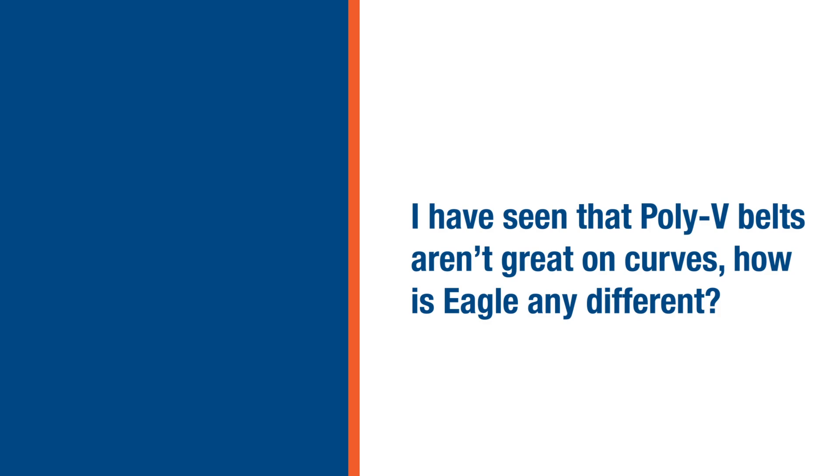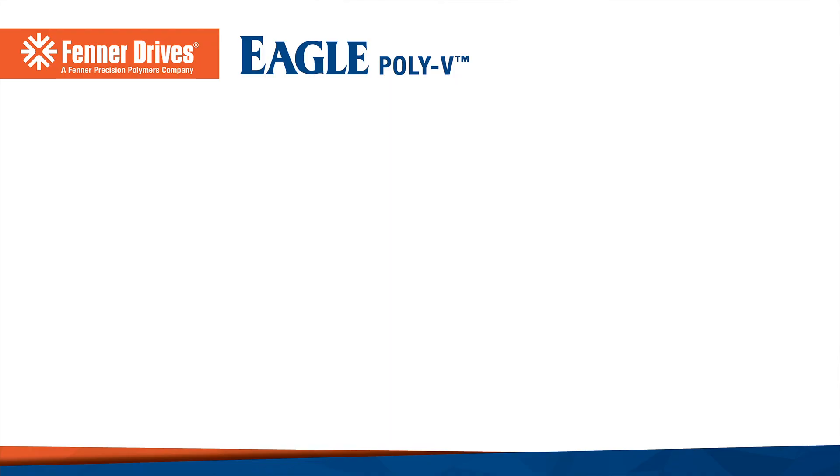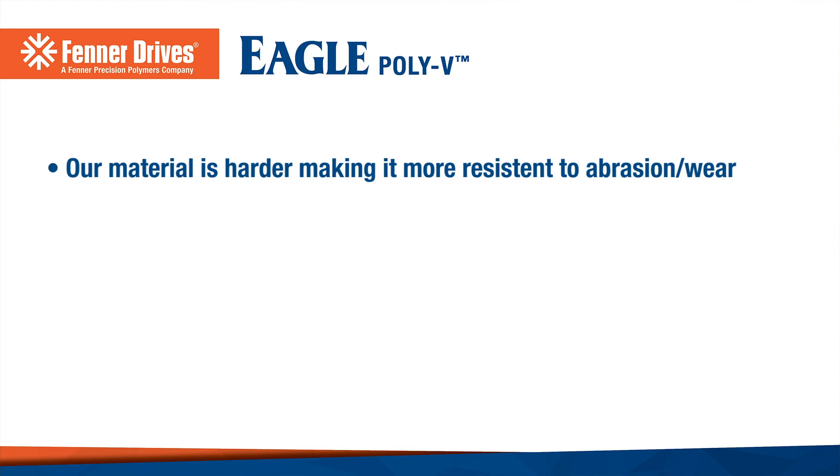Another question pertains to curves. Customers have seen that poly V-belts aren't particularly great on curves. So let's talk about the application itself. When we talk about curves, the inclusive angle — the industry norm — is about 10 degrees. We're finding that our competitors claim their product works satisfactorily up to 5 degrees. We've actually tested ours up to 10 degrees and believe our product works satisfactorily at that 10 degrees. When we drop it back to 5 degrees and compare it to what's available in the marketplace today, we run significantly longer with significantly less wear than our competitors. Our material is a little bit harder, so our abrasion resistance is better. The entry and exit angle can cause a little bit of wear on the belt itself, but with our product being harder, we see significantly less wear.